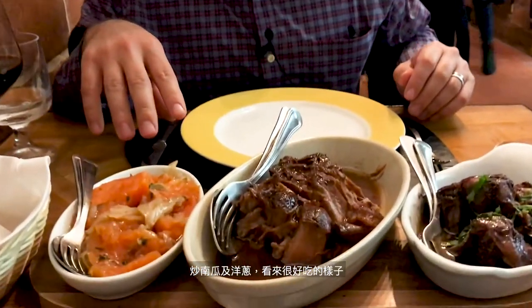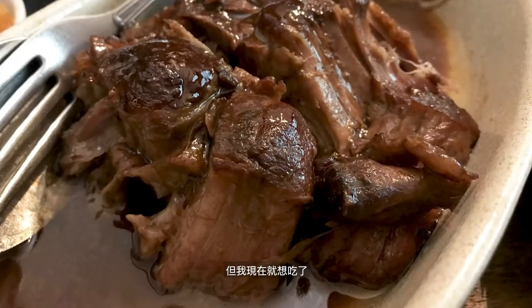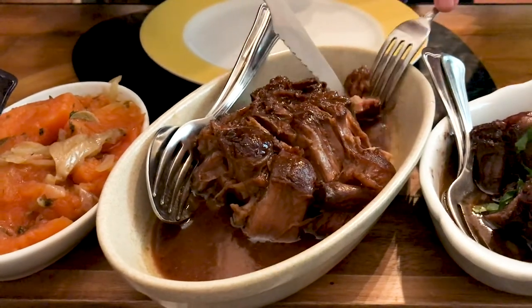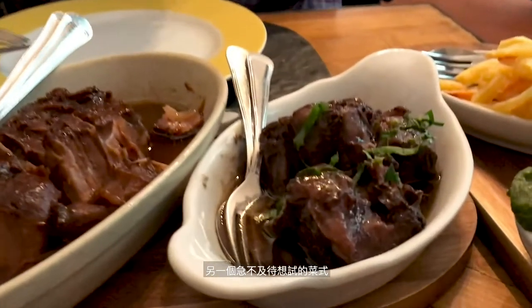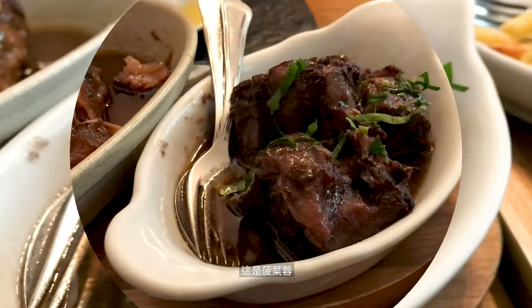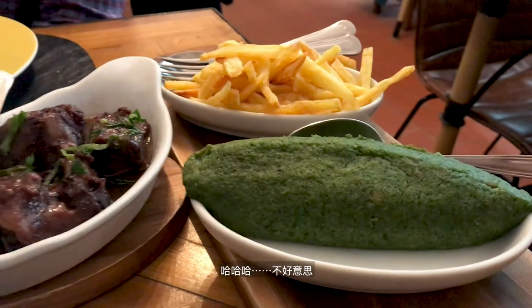Behold the pata negra, or black pig — that's why we came here. It turns out main course time is a full spread: pumpkin and onion alongside, of course, the pata negra. I'm supposed to wait for the tasting but I'm going to taste it now — I'm super excited. He also gave us the oxtail, and I'm super excited about digging into that; it's been a while since I've had a nice osso buco. And there's spinach here — it is not a green turd, it is a loaf of spinach.